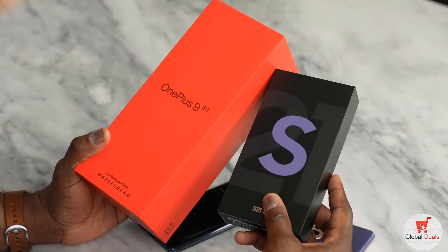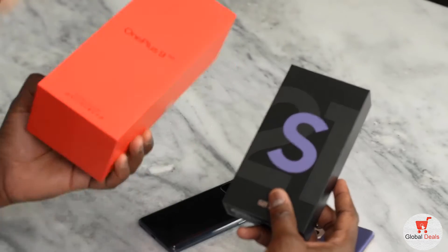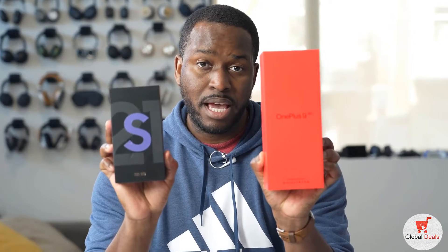Choices, choices, choices. Which should I pick? Between the OnePlus 9 or the Galaxy S21? Let's find out.